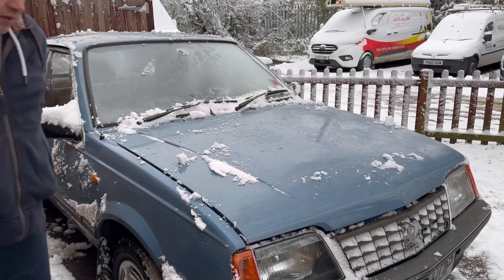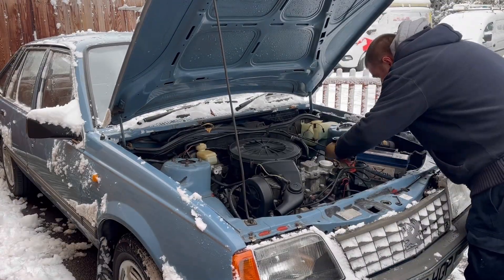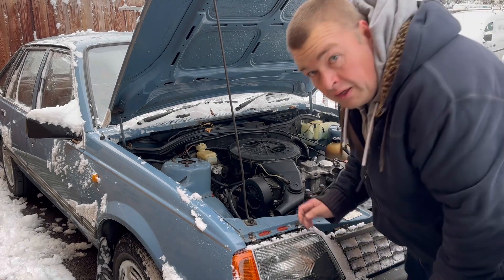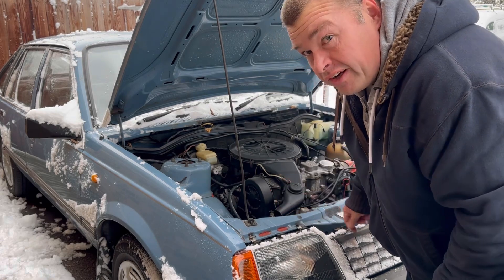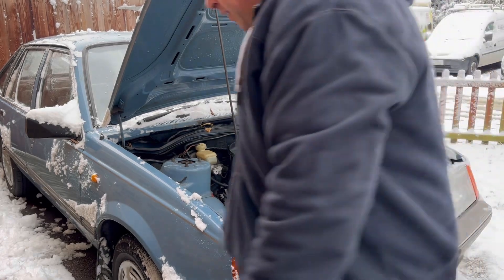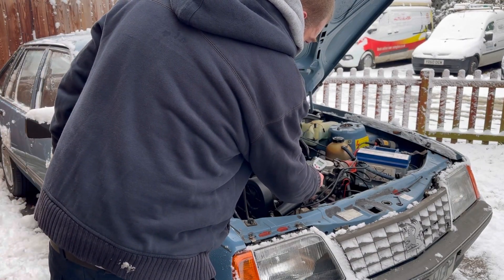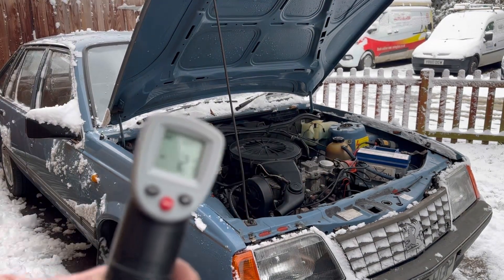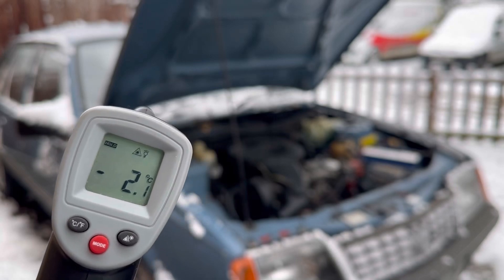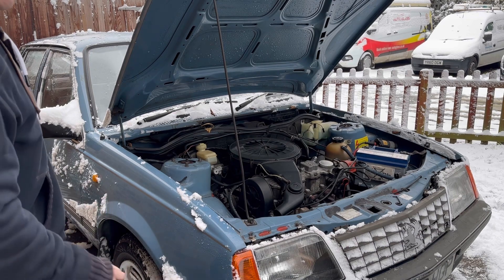The battery terminals aren't properly done up — this is just to get it running for the video. As you can see, it's minus 2.1 degrees. Not the coldest of cold starts I know, but hey ho, it's England.